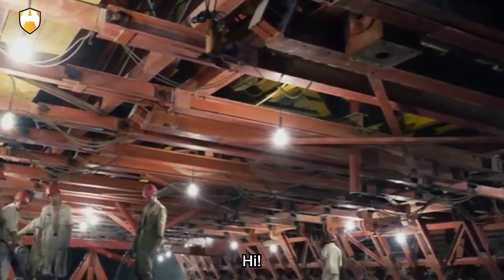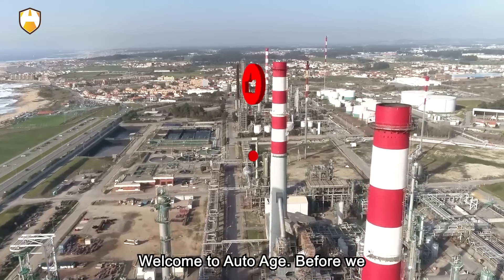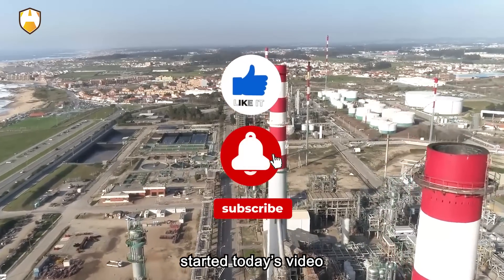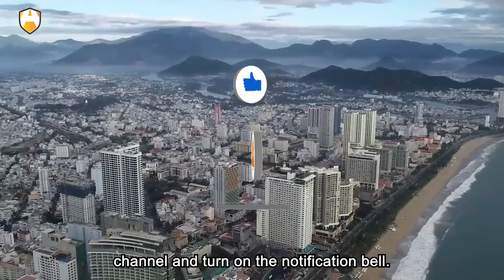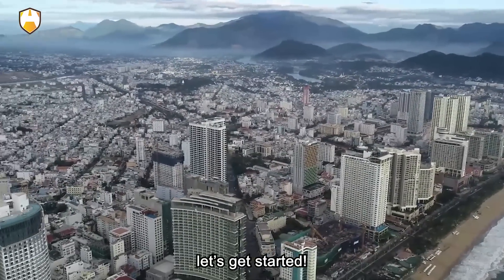Hi! Welcome to AutoAge. Please subscribe to the channel and turn on the notification bell. Okay, let's get started.